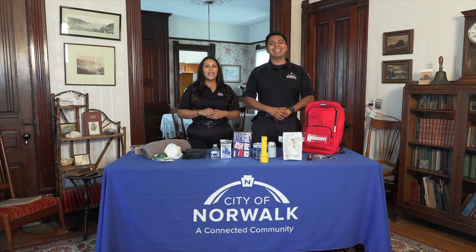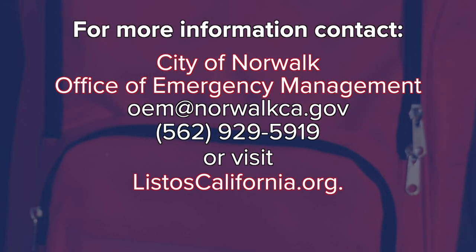This has been a brief overview of how to put together a go-bag. For more information please contact our office at listoscalifornia.org. And remember, a prepared community is a safe community. Thank you.